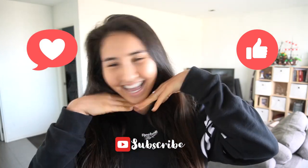I hope that you enjoy this video and as always if you do please remember to like, comment, subscribe and smile.